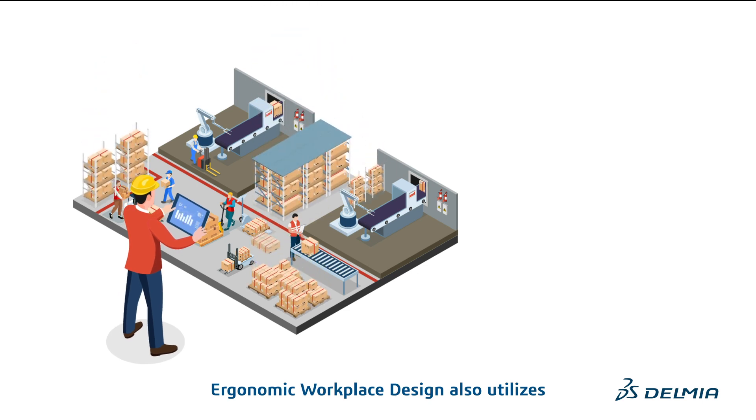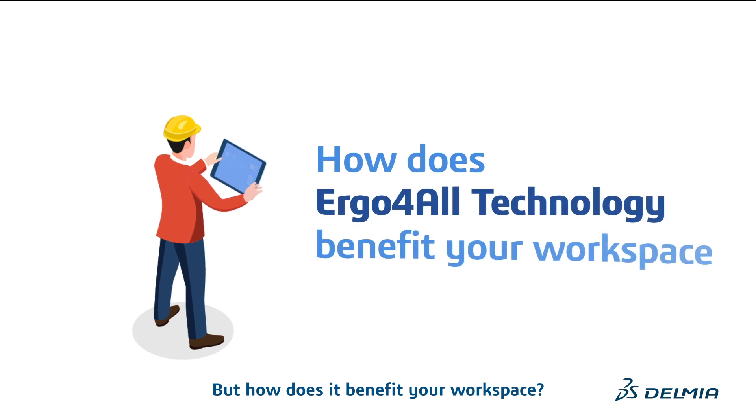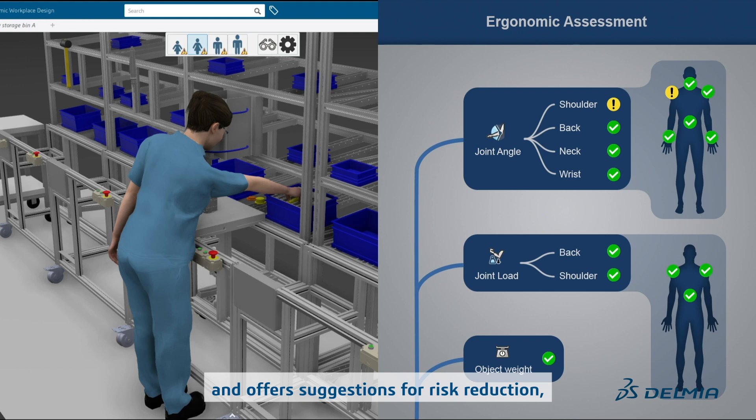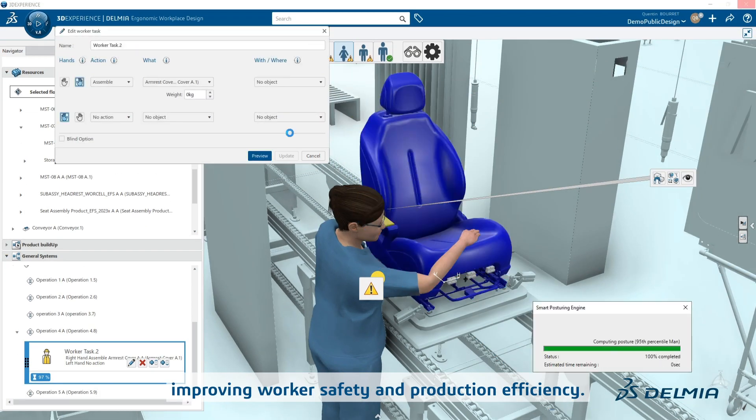Ergonomic Workplace Design also utilizes ergo-for-all technology. It identifies ergonomic risks and offers suggestions for risk reduction, improving worker safety and production efficiency.